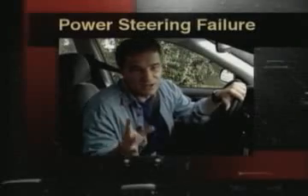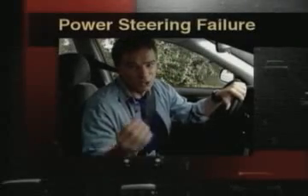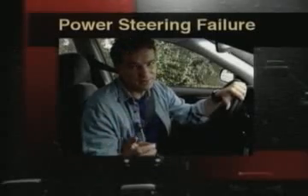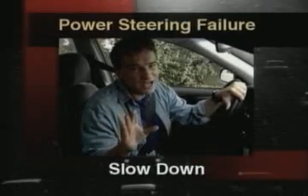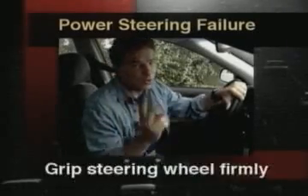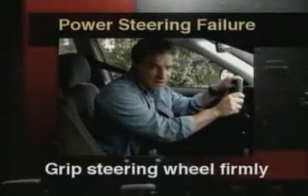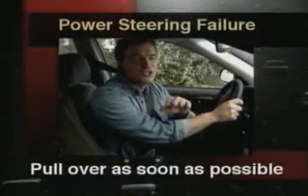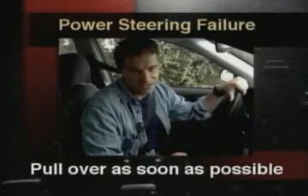Power steering failure could be caused by a stalling engine, a low level of power steering fluid, a broken steering drive belt, or a defective pump. If your power steering goes out, you should slow down, grip the steering wheel firmly, applying more pressure than usual. Find a safe path through traffic, change lanes, and move as far off the roadway as possible.